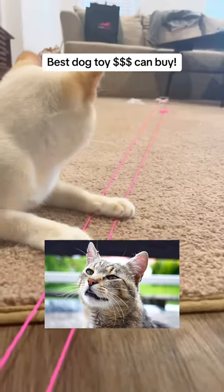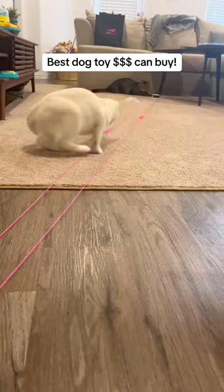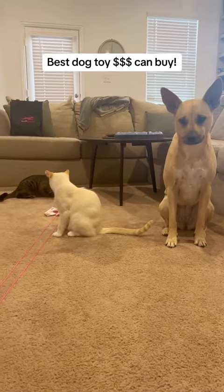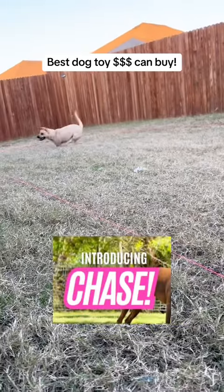And cat parents, don't worry — Chase is for cats too. Zelda, Daisy, and Frosty go crazy for this toy and it's truly upgraded their playtime routines. Don't miss out and head to Swift Paws to get your Chase on today.